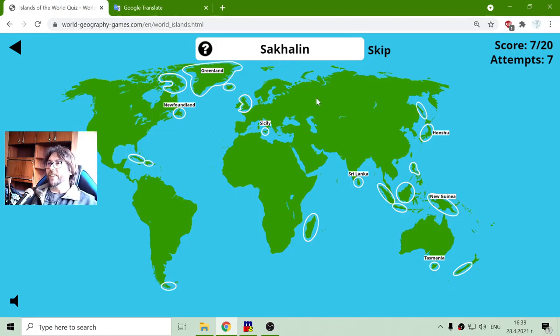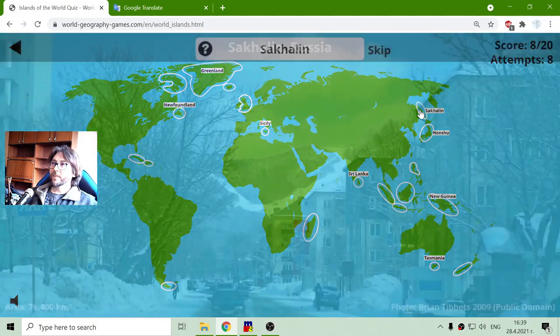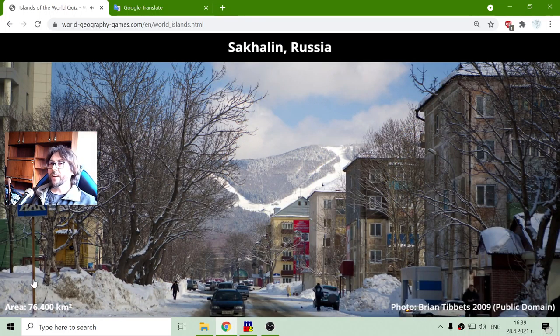Island Sakhalin. This is a Russian island over Japan. Sakhalin, with a total area of seventy-six thousand and four hundred square kilometers.